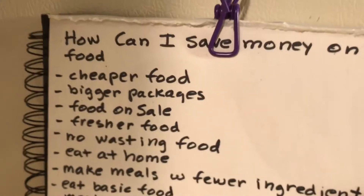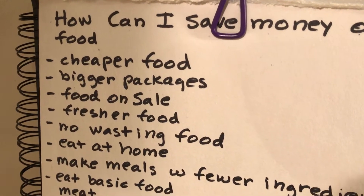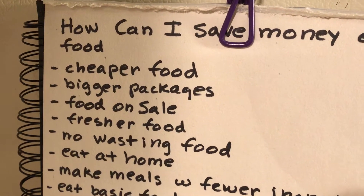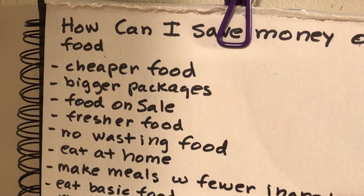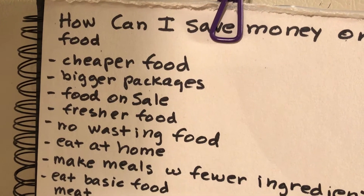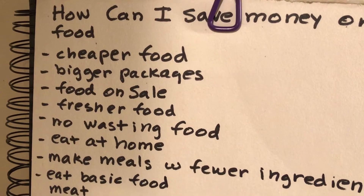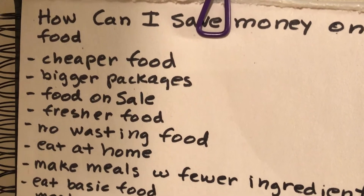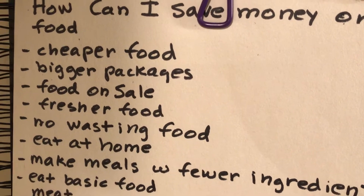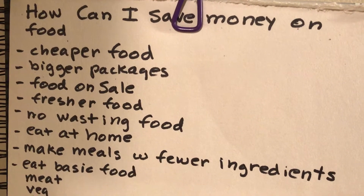Buy bigger packages — if one package has more food in it at the same price, buy that one. Find food that's on sale, check out the food ads. Buy the freshest food — I search around and look at expiration dates; it can range from a week to six months, so making a habit of buying the freshest food is ultimately going to save money.